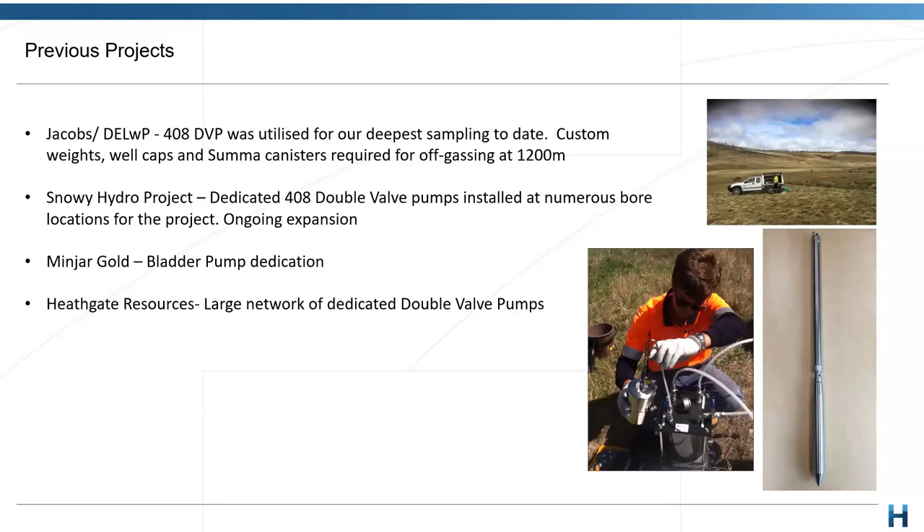The Snowy Hydro project: we've dedicated quite a lot of the 408 double valve pumps around numerous locations, and that's ongoing with continuing expansion. The 408 double valve is the pump of choice for those guys when dedicating all of their sampling and monitoring bores. That's seen a lot of success with some great countryside for installing those pumps. The applications there were in the deeper range of around 200 to 300 metres, and we're still seeing more of those types of depths as we move through it.